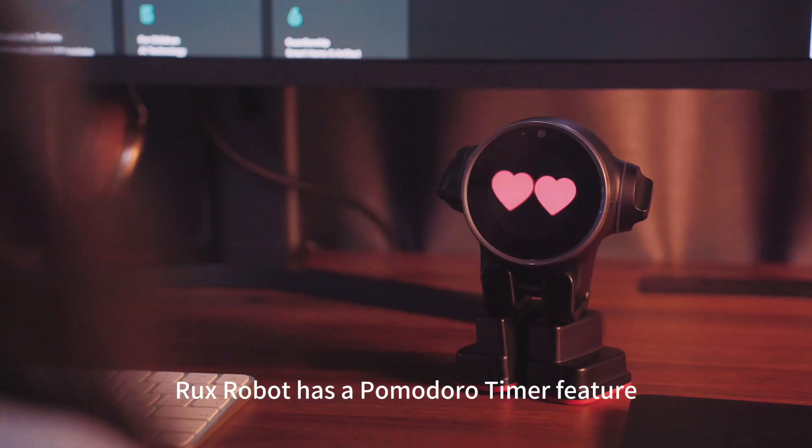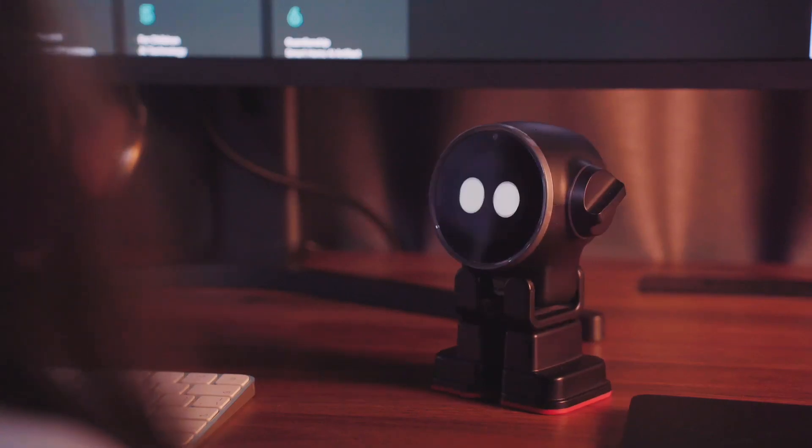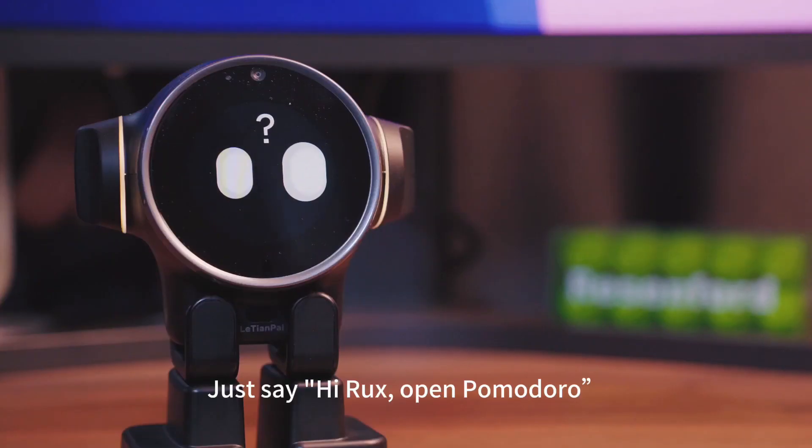Rugs Robot has a Pomodoro Timer feature. Just say hi Rugs, open Pomodoro.